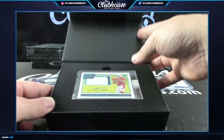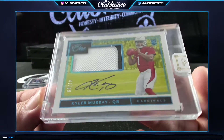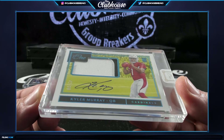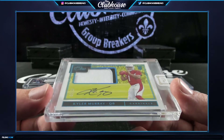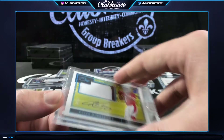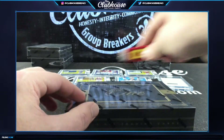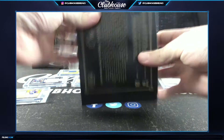Kyler Murray to /99, rookie patch auto! Still - Daniel Jones, Kyler Murray, Haskins, Marquise, Josh Jacobs - we are hitting them, we are hitting them.